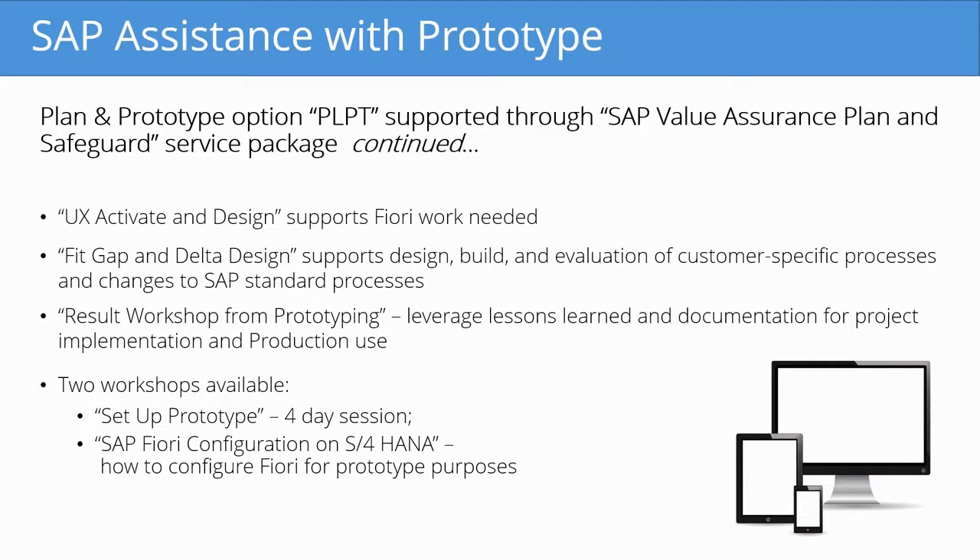The UX Activate and Design step supports Fiori work that is needed to stand up the prototype. The fit-gap and delta design supports the design, build, and evaluation of customer-specific processes and changes to SAP standard processes. This refers to the fit-gap analysis discussed previously, which takes place in the prepare phase and continues through the explore phase.